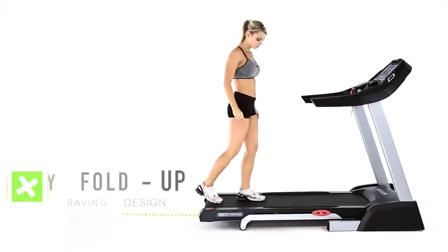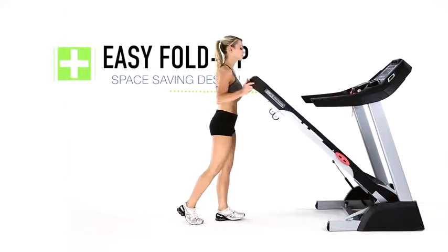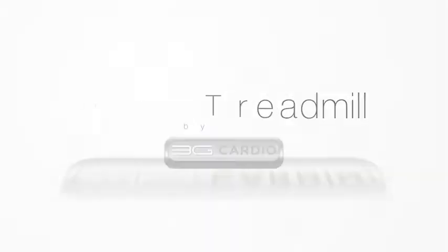And when your workout is done, folding the Pro Runner is a breeze. Simply lift up on the back of the treadmill to lock it in place. Get in shape today with the incredible Pro Runner Treadmill by 3G Cardio.